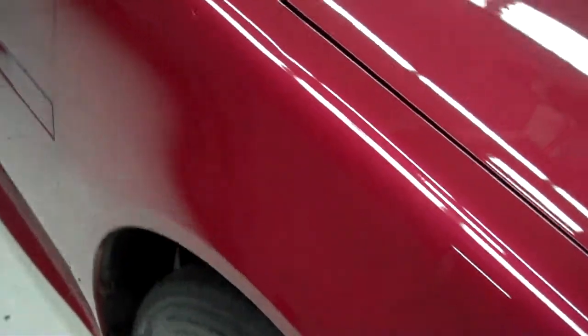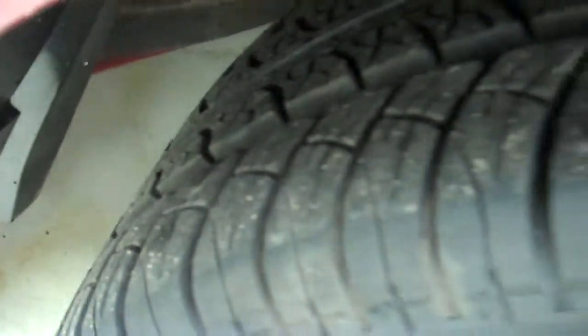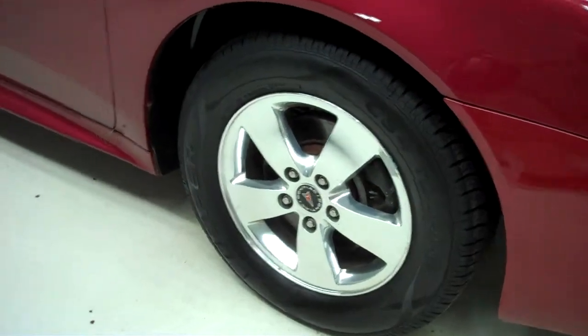Real nice clean fenders. Front tires are in great shape, they look to be like new — Cooper CS4 touring tires with the factory Pontiac rims.